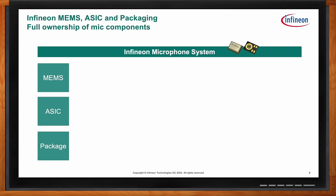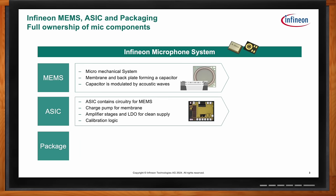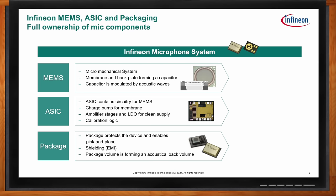What you're looking at in that photo is the backside of the device — here you see the back and the front. Inside the package is the MEMS product itself: a micro-machined capacitor that has a membrane and a back plate. This capacitor is sensitive to acoustic waves and modulation. With that is an ASIC, a separate chip, which has a charge pump for the membrane, amplifier stages, an LDO, and calibration logic. All of that is combined together in a single package that protects the device and provides the acoustic back volume for the microphone.